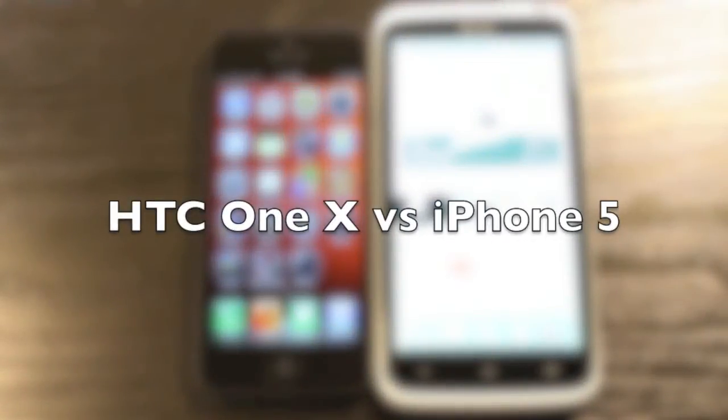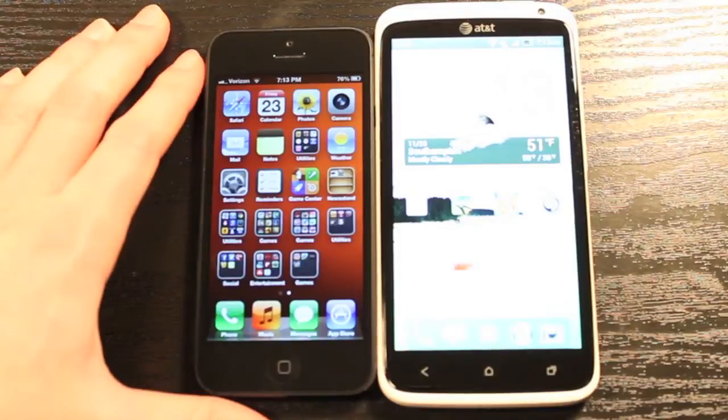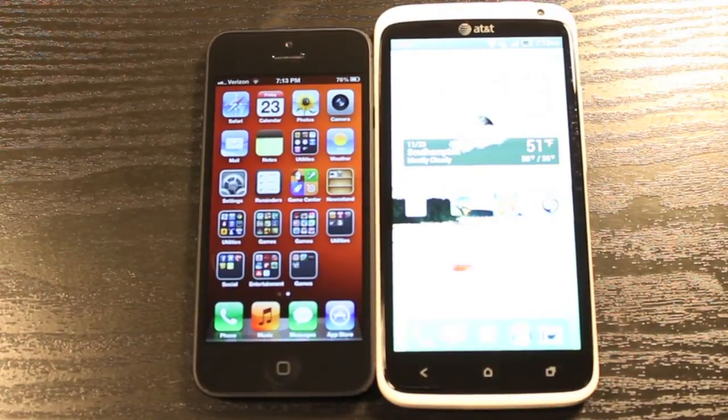Hey guys, what's up? It's Ryan from Tower Reviews, and today I'm going to be comparing the iPhone 5 to the HTC One X, which is somewhat of an older phone.